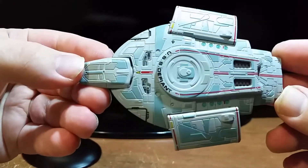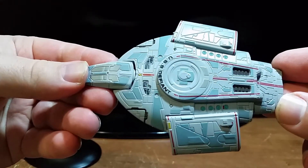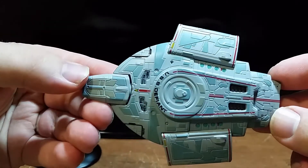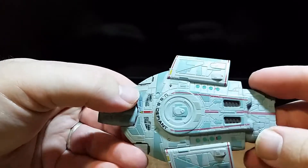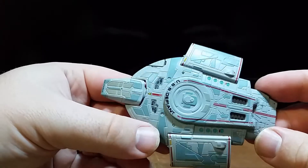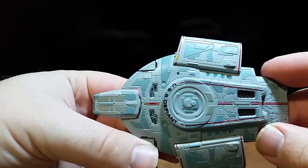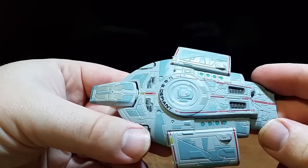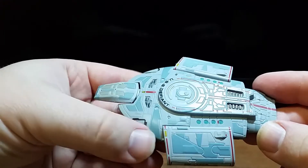Here we go — the USS Defiant. Oh, this is so beautiful. I'm sure my returning viewers are noticing what I'm noticing, and it really bothers me, especially for my favorite ship — there is no Aztec-ing on this hull. This is one of the most advanced ships in Starfleet, and it for sure should have the Aztec-ing. Sadly there isn't any, but the issue is kind of lessened because there is so much hull detail on this ship that I can live without it. The Aztec-ing would have made it look so much better, but the hull detail is amazing.